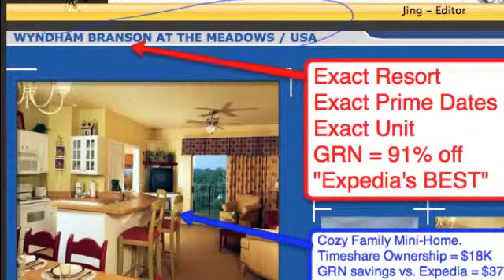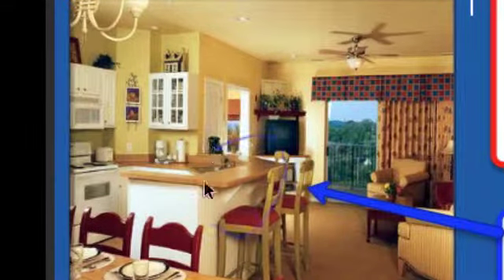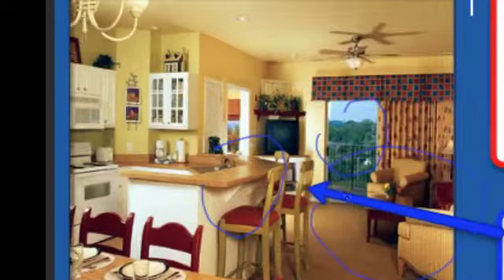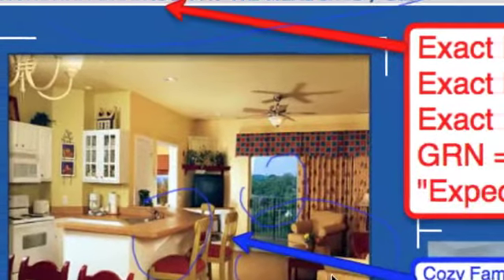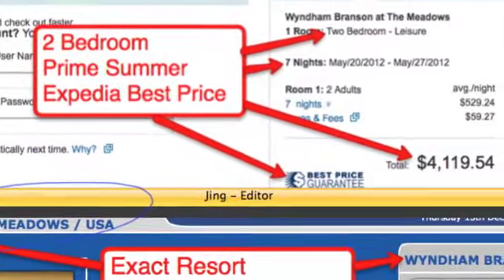Here's the Wyndham Branson at the Meadows. If you look inside the condo, you'll see it's got a breakfast bar, a deck, a living room, dining area, and then down the hall are two bedrooms and two bathrooms. Branson is known as the heartland's version of Disney — it's famous for theater, water parks for the kids, lakes, and just country good times.